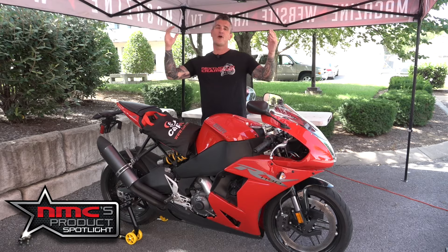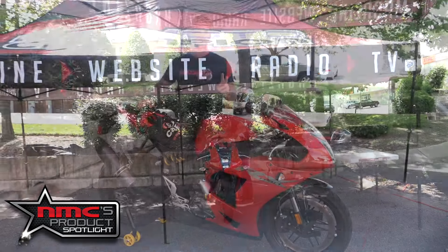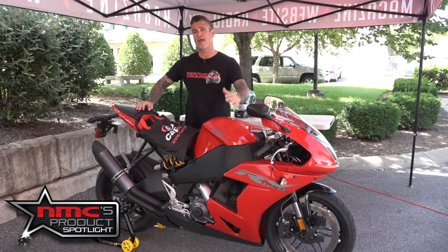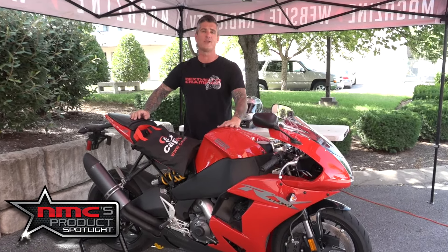In this week's product spotlight, we're out here underneath the Moto Champion tent taking a look at two products from Cap-It. You may know Cap-It from being a tire warmer used by MotoGP riders like Jorge Lorenzo and Valentino Rossi, but they make a number of other things: heated clothing, rim racks, motorcycle covers, and helmet dryers, which are the two things we're looking at today.